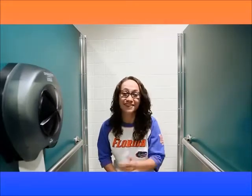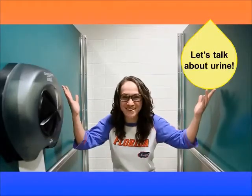My name is Stephanie Ishi and I'm a PhD student in the Department of Environmental Engineering Sciences here at the University of Florida. I'm here to propose that we start giving a little more thought to the things we flush down the toilet. In other words, let's talk about urine.